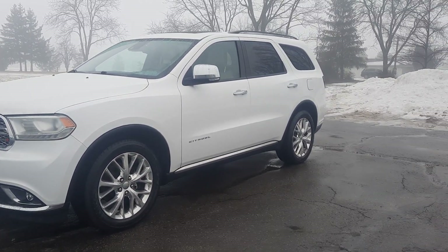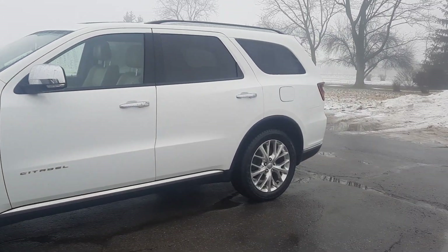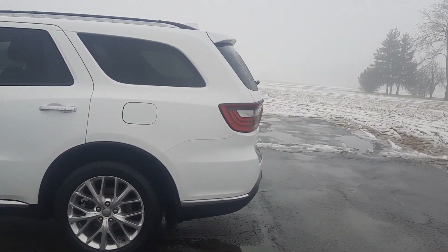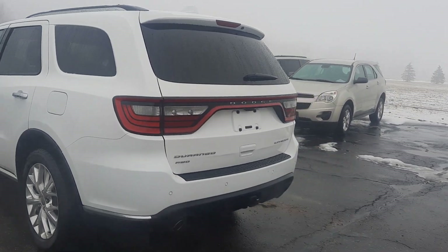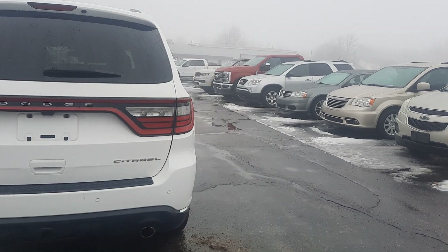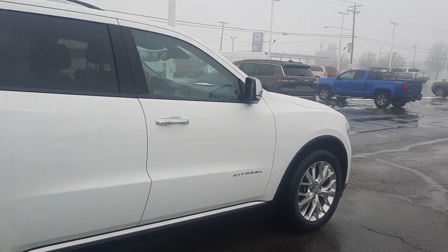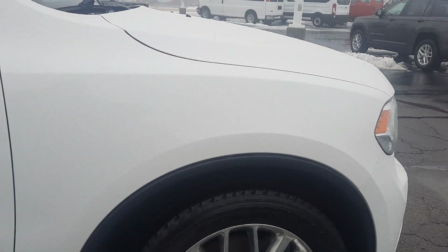Angel here with Terry Henricks Chrysler, going to take you on a quick walk around of this 2015 Dodge Durango Citadel. This one does have power liftgate, does have tow package, got rear park assist. Outside's in okay shape, tires look good all the way around.